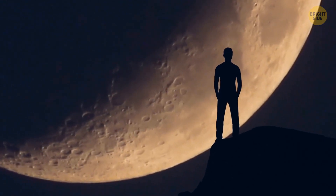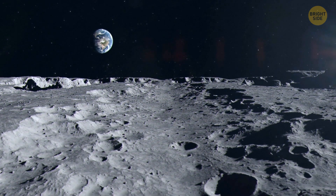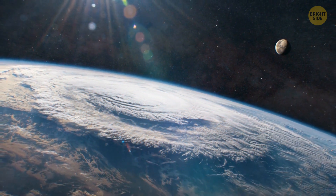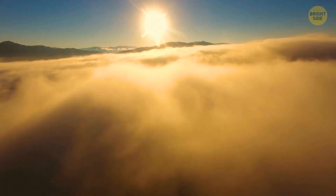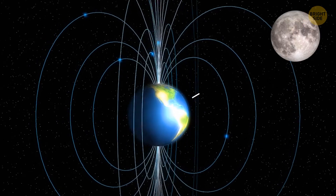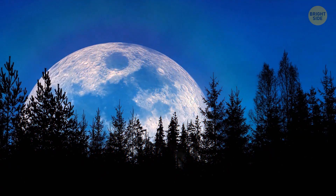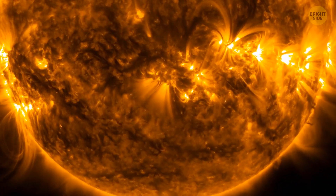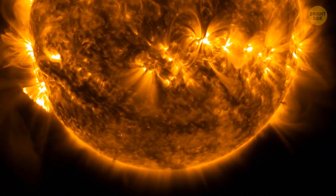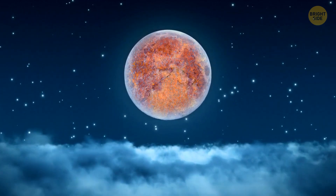The moon itself doesn't have an atmosphere that could provide enough oxygen for iron to rust. But apparently, our planet is generous enough to donate some of its own atmosphere. The oxygen from our atmosphere travels all the way to the moon following something called the magnetotail — a long extension of Earth's magnetic field that can reach the near side of the moon, which is exactly where most of the hematite was found. During a full moon, the magnetotail blocks 99% of the solar wind, like a temporary curtain over the surface, giving enough time for rust to form.